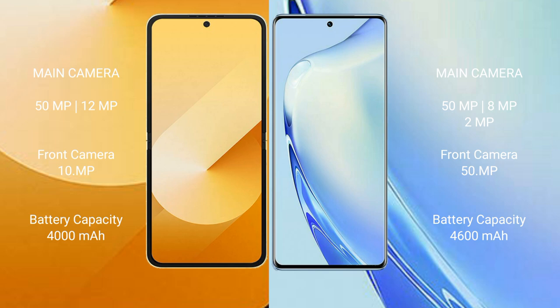The Samsung Galaxy Z Flip 6 features a dual rear camera setup with a 50MP main and 12MP ultrawide, and a 10MP front camera. The Vivo V29 features a triple rear camera setup with a 50MP main, 8MP, and 2MP, and a 50MP front camera.